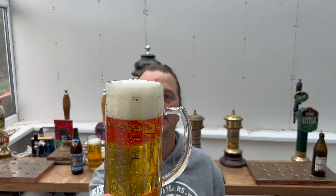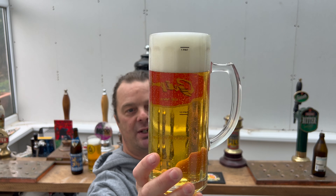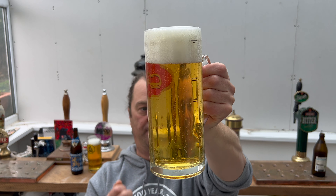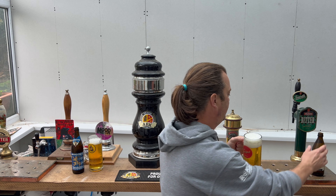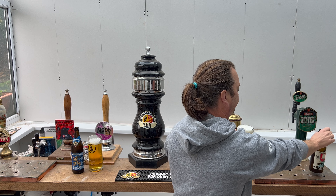Two to three finger white creamy fluffy head, good levels of carbonation, and again it's that lovely light amber color. On the look of the beer, it looks great — filtered, no sediment. The Spaten is 5.9% ABV, so the Löwenbräu is slightly higher by 0.2%.